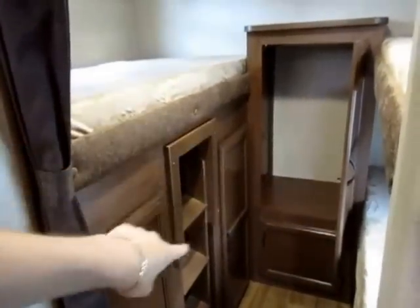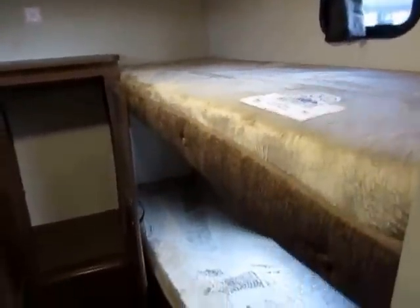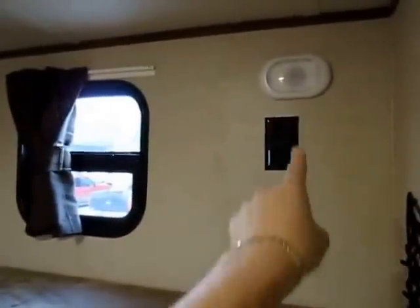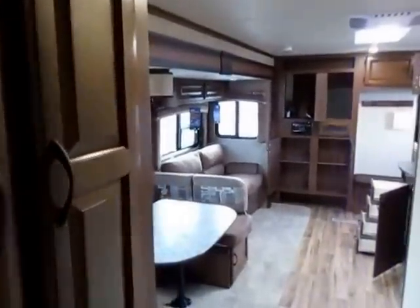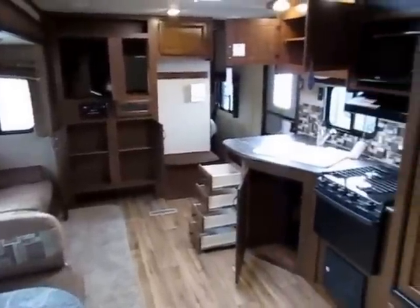We have two big closets on this side where the outside kitchen is underneath — a giant hanging wardrobe closet right there. There's an entertainment center for the kids back here, central air back here for the kids, and another pair of bunks on this side. Notice that each bunk has its own window that opens for ventilation as well as its own spotlight, and there are power outlets in every single sleeping space so everyone can charge a phone, run a laptop, or use a tablet.